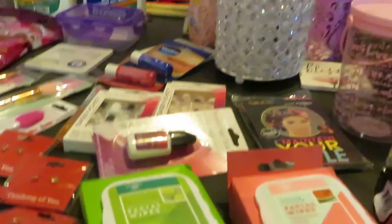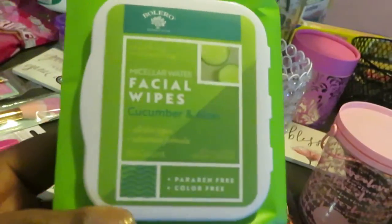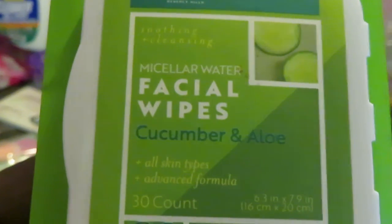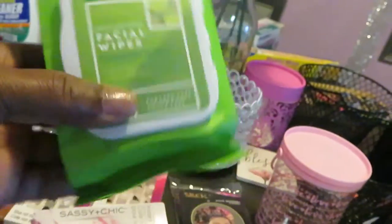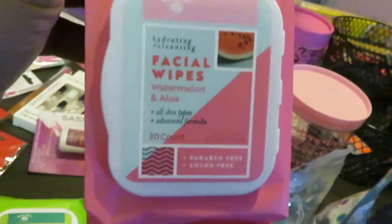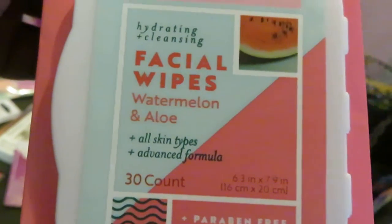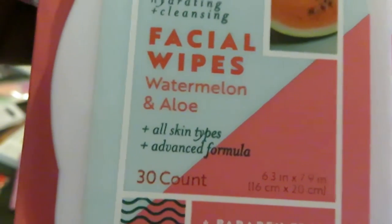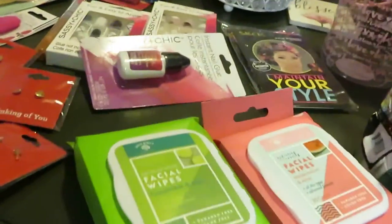Let's move over to the facial wipes. I got the facial wipes — this is the cucumber aloe, and it's got 30 in here. Nice little container of face wipes, can't beat that. And I also got the 30-count in the watermelon and aloe. As you can see, it's for all skin types. My skin's very sensitive, so I think I'll do good with those, especially with removing my makeup.